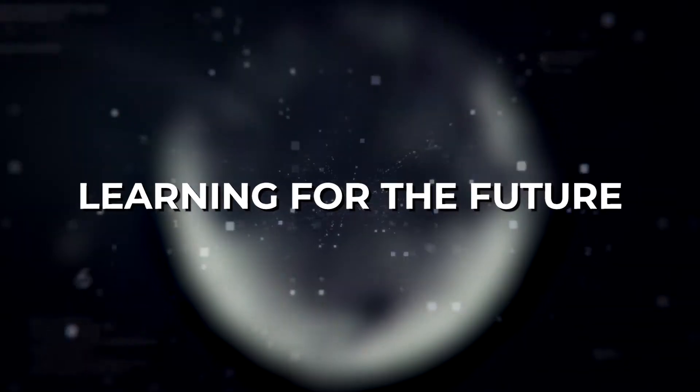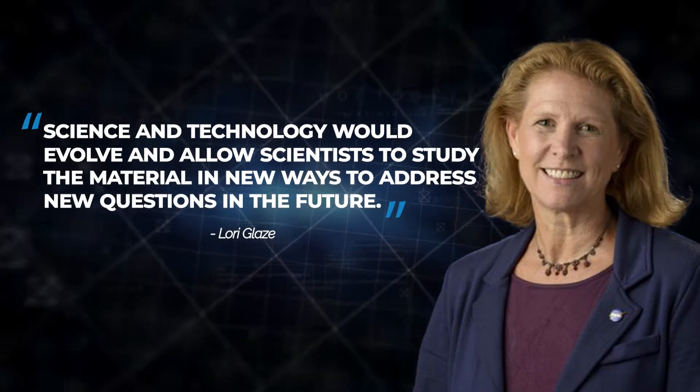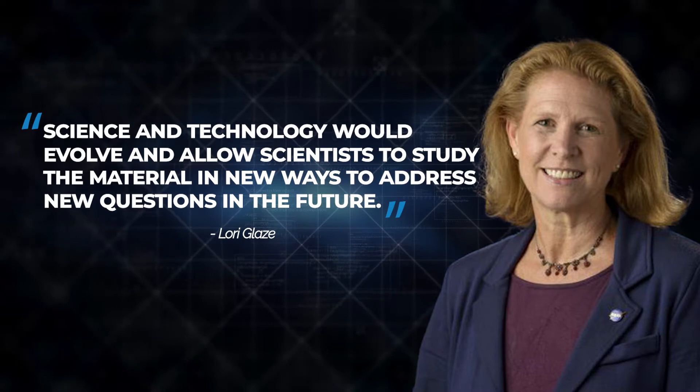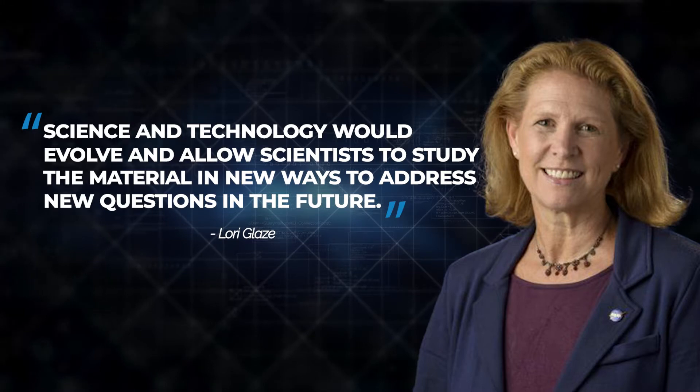Learning for the Future. Lori Glaze, the director of the Planetary Science Division at NASA Headquarters, said in a recent statement that NASA knew science and technology would evolve and allow scientists to study the material in new ways to address new questions in the future.